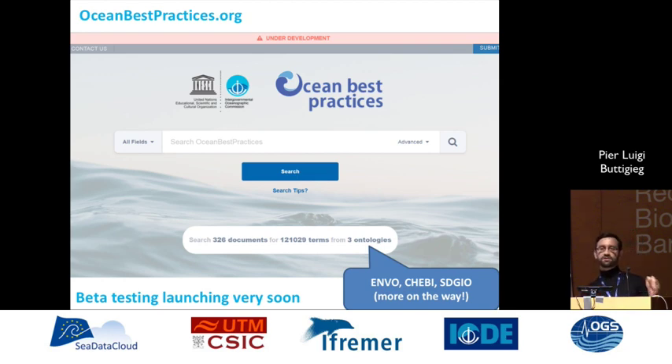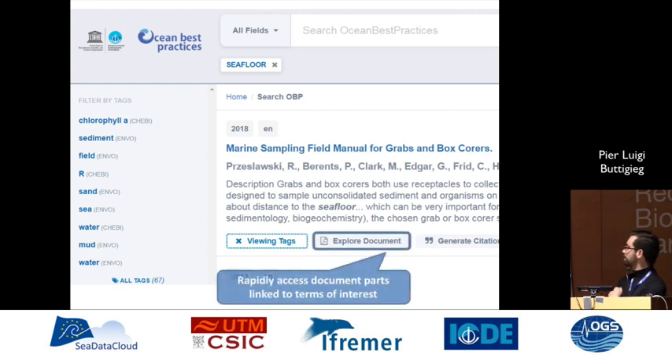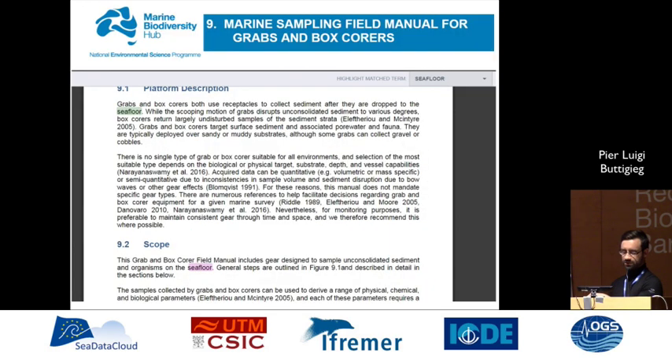This is OceanBestPractices.org — you can visit it now. You can search for a term, and if that term is indexed in ENVO, ChEBI, SDGIO, or soon L05 or L06, it'll look through the archive. If not, it'll use Elasticsearch to find documents anyway. Once you get your results, you see on the left the ontology tags and the ontology they came from for any given search result if you click on the viewing tags module. You can also go right into the document to see where those tags appear, so you can quickly navigate to relevant sections of best practices that can sometimes be hundreds of pages long.